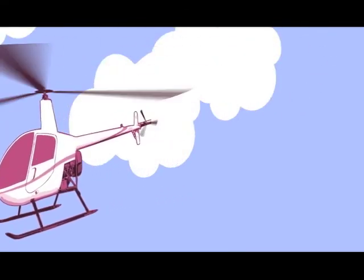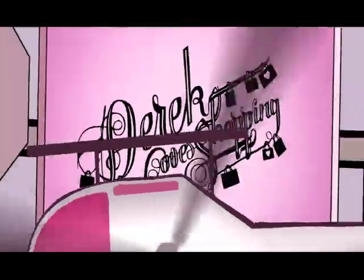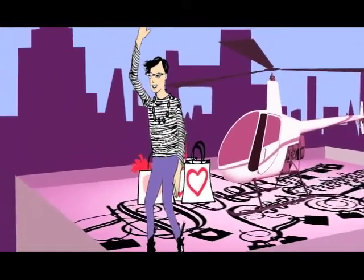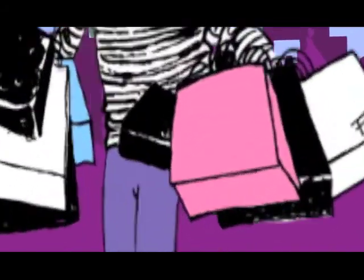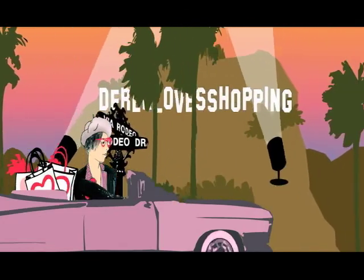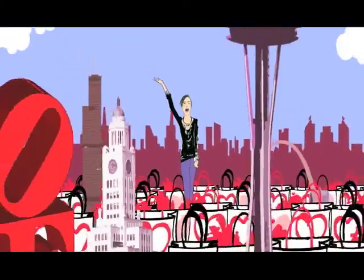L is for the way Derek loves shopping, and O is for the overjoy I feel. B is very, very cute to be fab and easy, and E is even more than anyone's shopper could ignore. Derek loves...